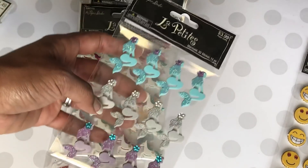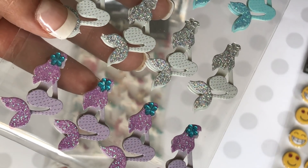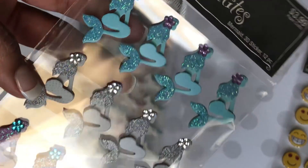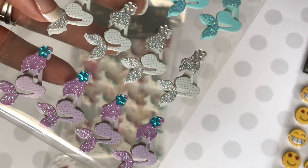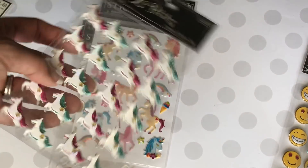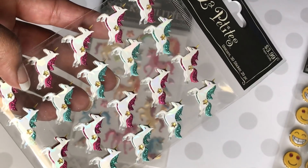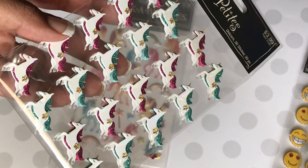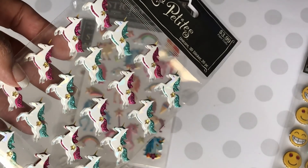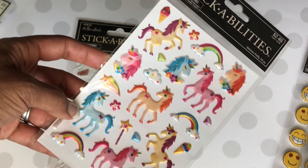Then I picked up the super cute mermaids — I'll zoom in so you can see all the detail. These are dimensional, so they're really pretty. I just think they're so pretty with a little flower in the hair. Gorgeous. Then I did pick up these unicorns, which I thought were extra cute as well, to go along with all the unicorn-themed projects I've been working on. These are dimensional too, really pretty with a little star.